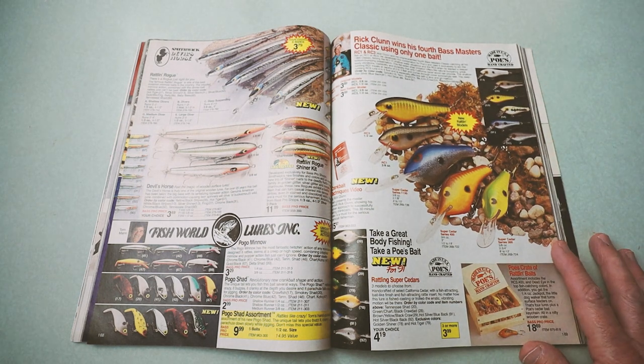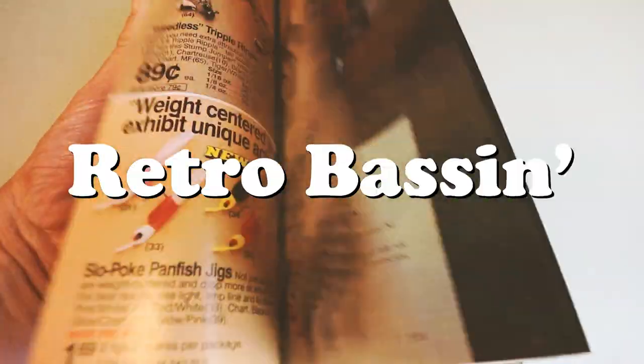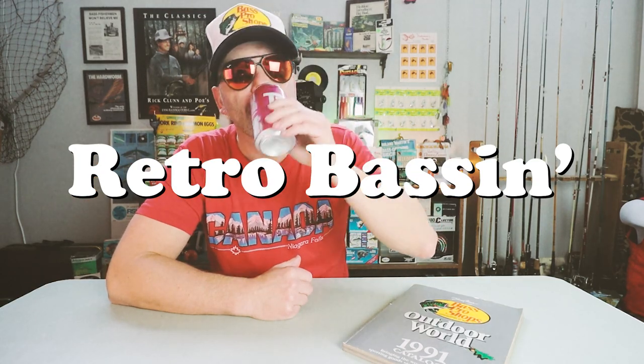This is probably my favorite ad in this entire magazine. Welcome to Retro Bassin. I get a lot of requests from folks who watch our videos here at Retro Bassin to do more of a deep dive into the vintage Bass Pro Shops Master Catalogs. I've got a number of them.